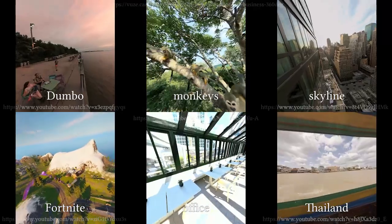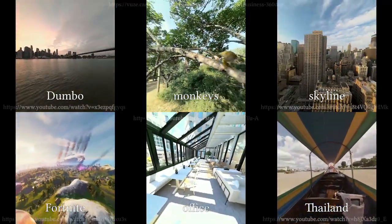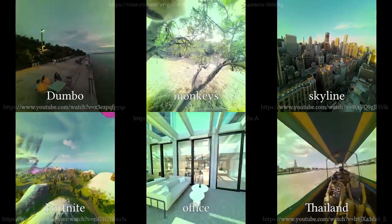To ensure that our method works on a variety of different virtual environments, we handpicked six different scenes. In these scenes, we explore natural and synthetic, static and dynamic, bright and dark, as well as indoor and outdoor content.